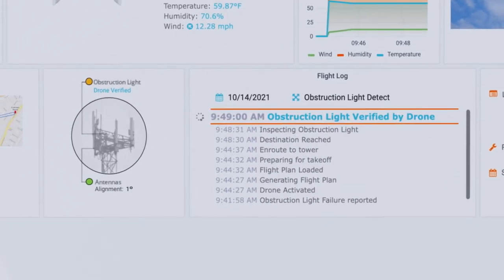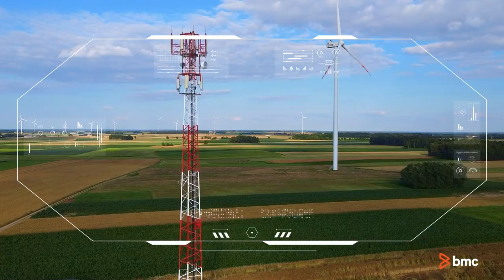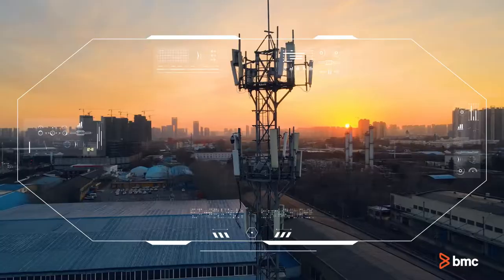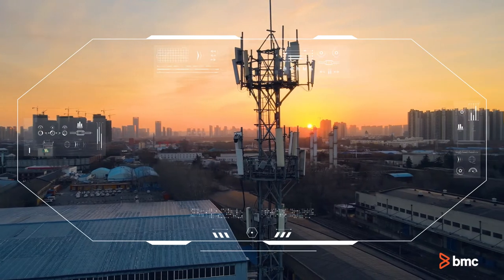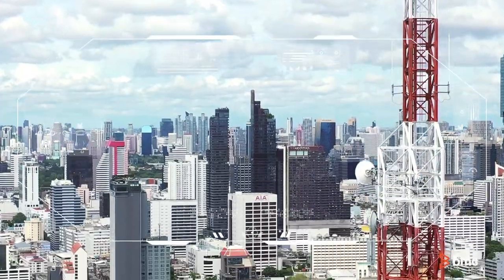This information is then updated on the dashboard, as well as within the open work order. Now that the drone has verified that the obstruction lighting is functioning, it returns back to base. This demonstration shows how the new drone capabilities of BMC Helix IoT Edge can be used to capture and process images to determine the status of a critical component of a cell tower.